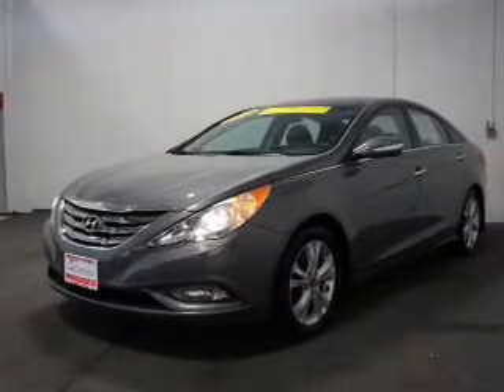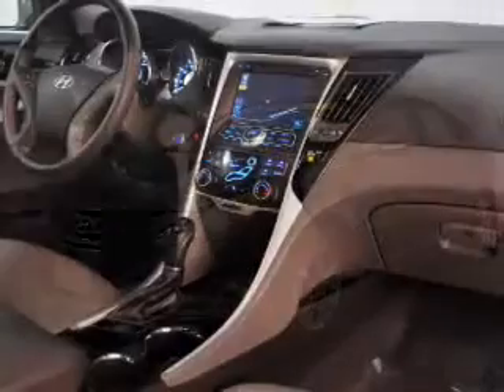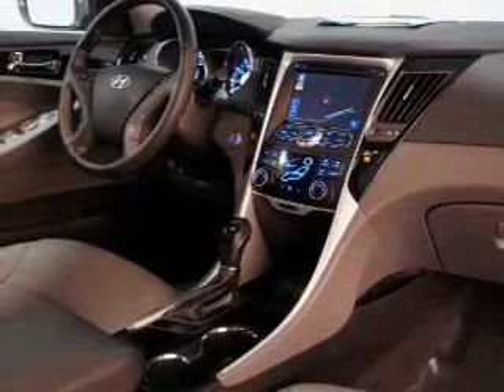GPS navigation will guide you to your destination. Premium wheels give a more luxurious look. The anti-lock braking system will help keep you safe on the road. Heated seats are a desirable comfort feature. Enjoy the comfort of dual temperature controls.